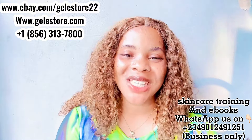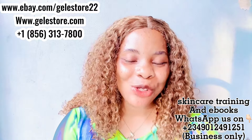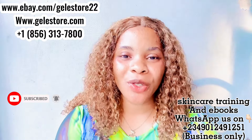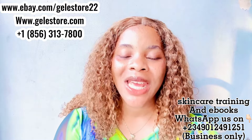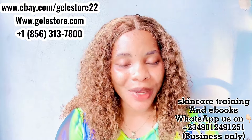Hi guys, welcome back, it's me again, Cassie. If this is your first time here, hi, Cassie is the name. Thank you for tuning in. Please click on the subscribe button and turn on your notifications so you're the very first person to be notified each time I post a new video. Thank you guys for tuning in again, I really appreciate you guys.